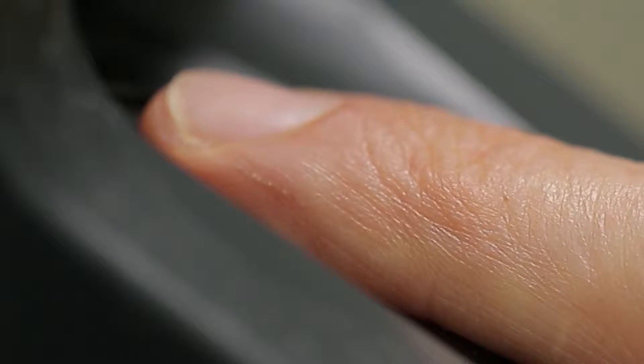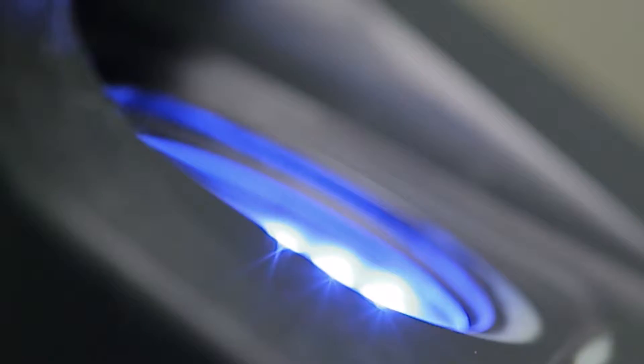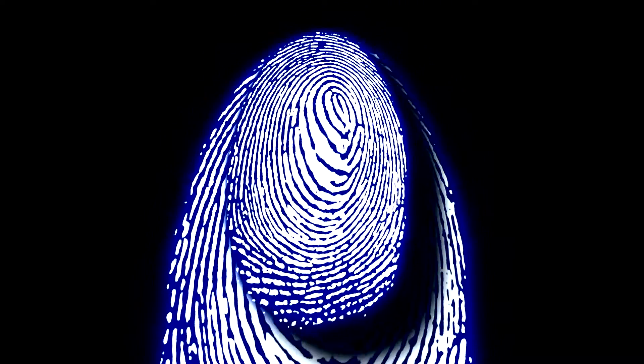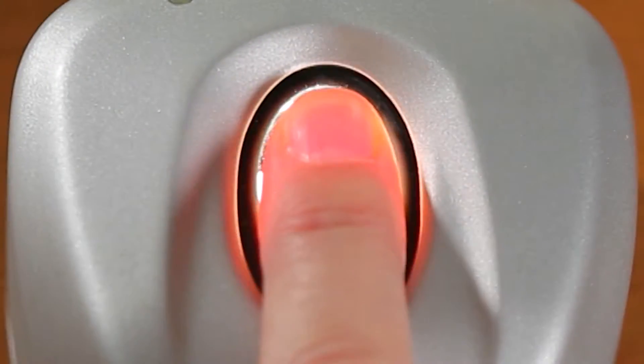With the touch of a finger, millions of people around the world use automated fingerprint verification to cross international borders, clock in at work, or access their bank accounts.